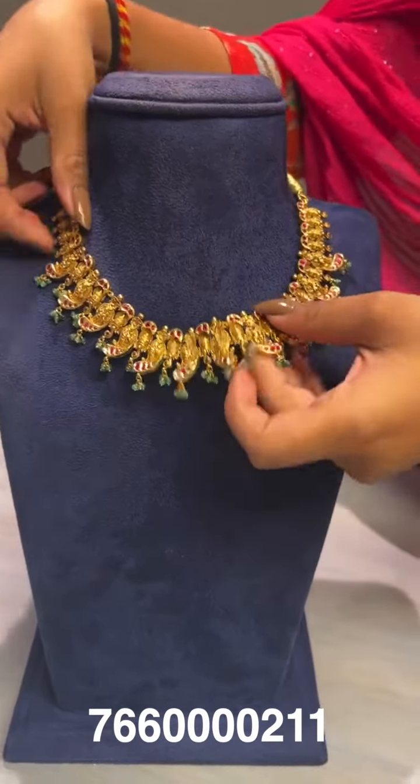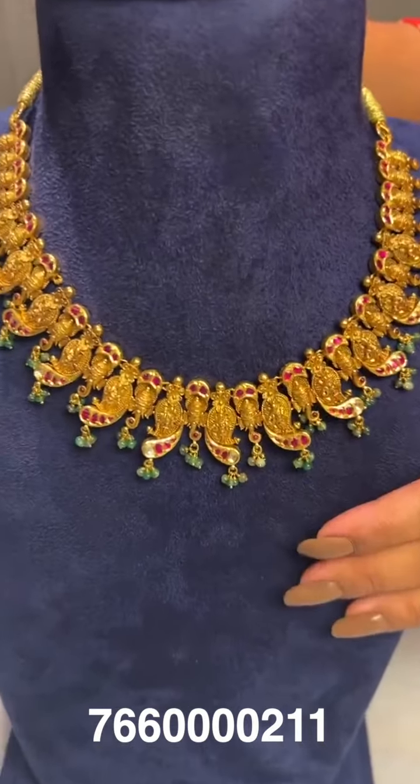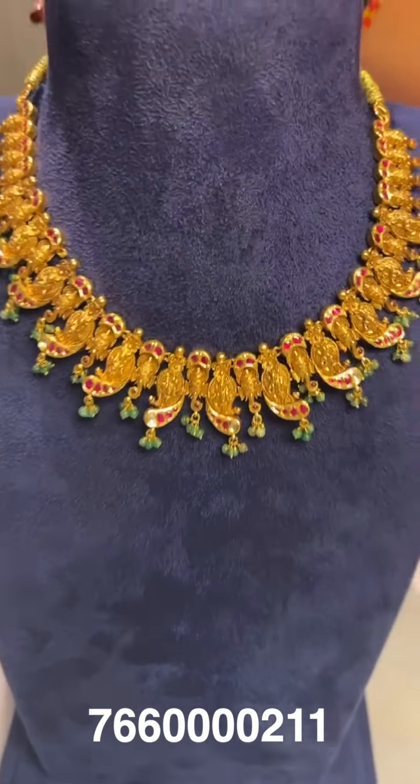Here comes a short, very cute minimal design choker or medium-length necklace. The gross weight is around 88 grams and the net weight is around 76 grams.